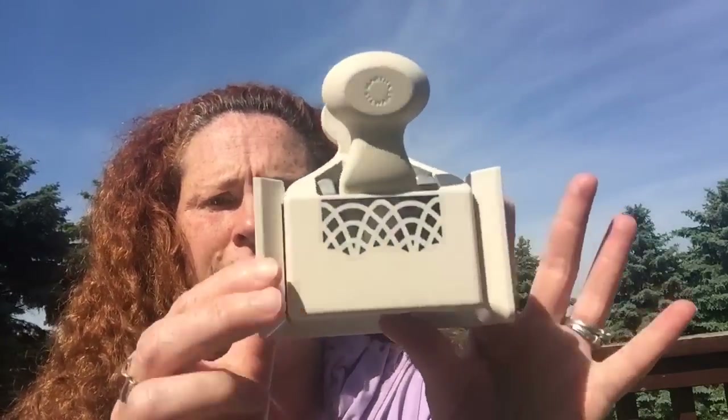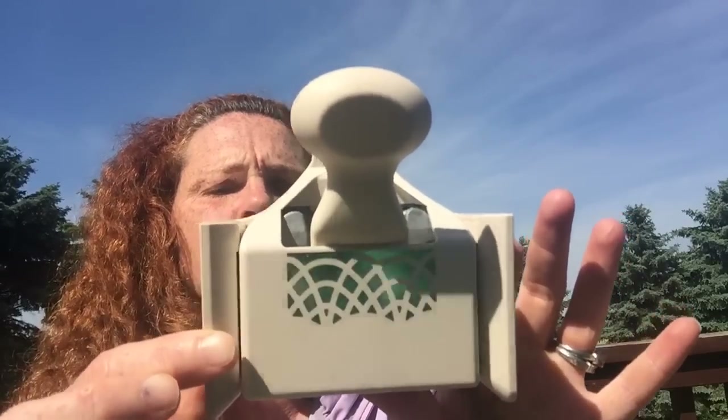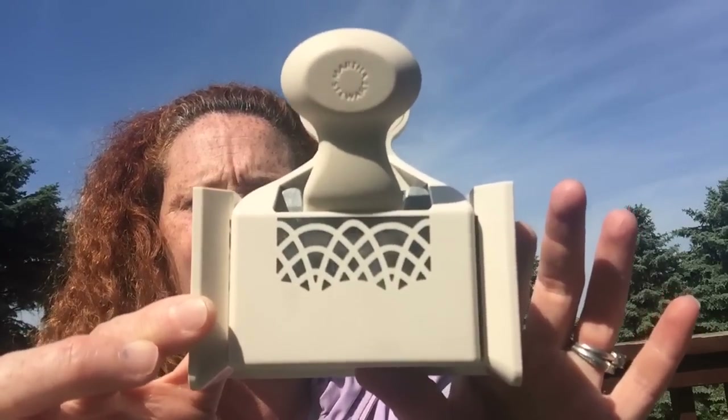My mother-in-law got me this punch at the Goodwill in the States and she brought it down at Easter. It's by Martha Stewart. Isn't that gorgeous? I love it. I don't know what she paid for it.